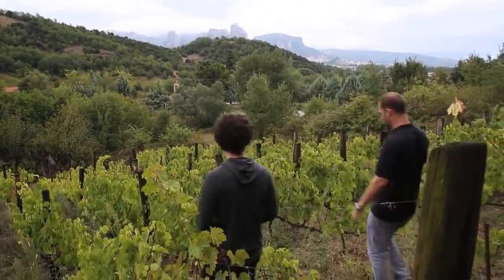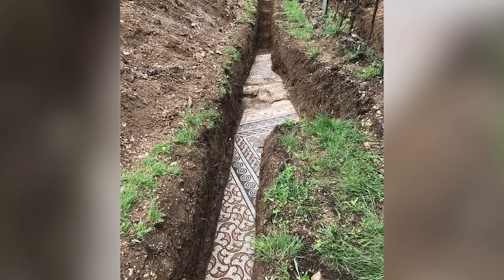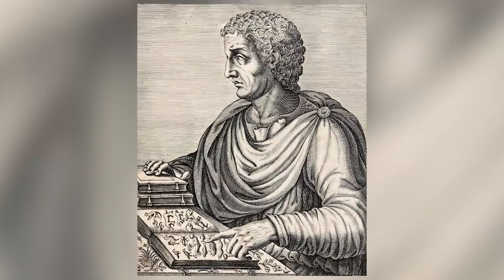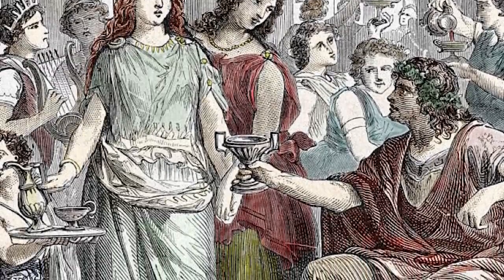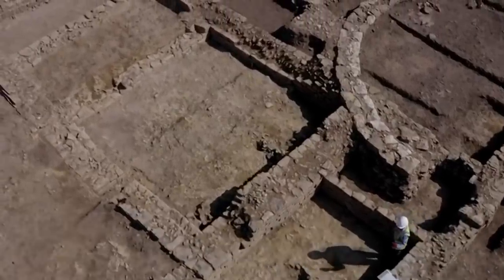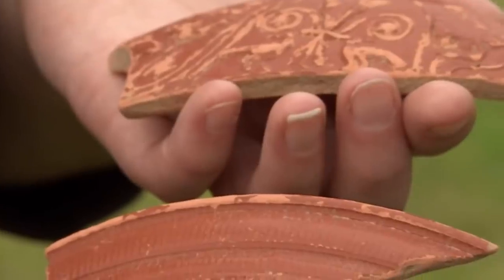At some point in the distant past, someone decided to create a vineyard directly on top of an ancient Roman villa in Verona, Italy. This part of the country is known for its winemaking — the quality of Verona's wine was even noted in the writings of Pliny the Elder during the first century. But that's still not a good reason to destroy a beautiful villa to make room for one. Fortunately, the villa's stunning mosaic floors survived the last 1,800 years and were found by archaeologists in May 2020. The experts initially feared the floors might have been damaged by roots, but that wasn't the case — a near miracle.